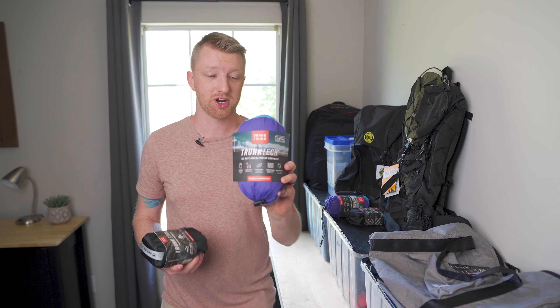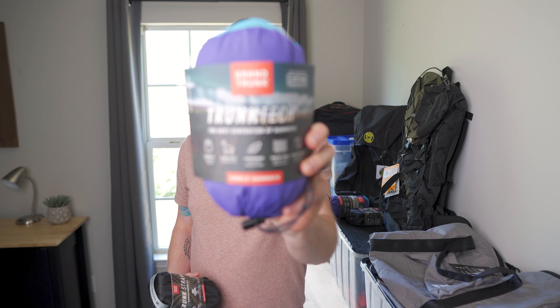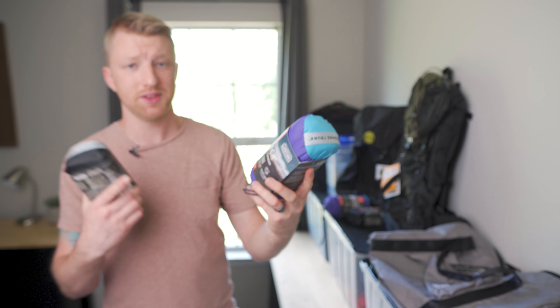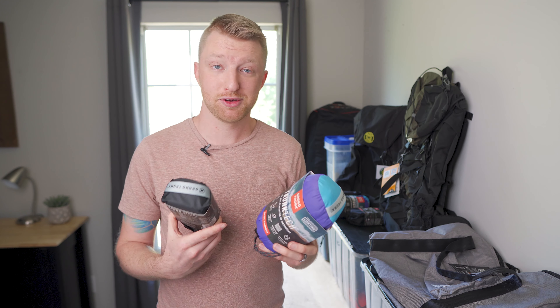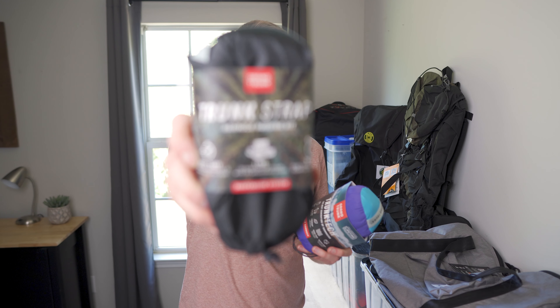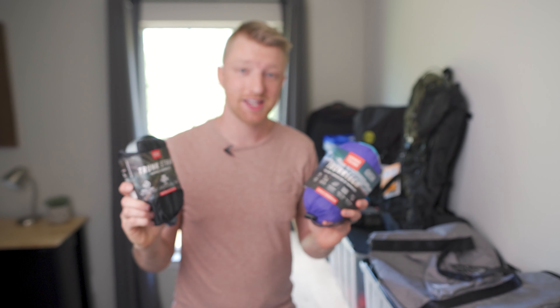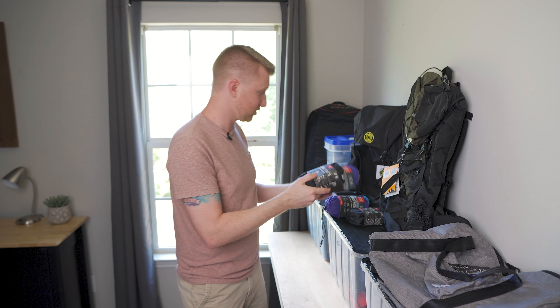Next up, from Grand Trunk, we're going to be giving away two of their new Trunk Tech single hammocks. Really soft, really comfortable hammock. And both of those that we give away will also come with a set of their Trunk Strap Tree Straps. So two sets there that we're going to be giving away — that's two more winners.